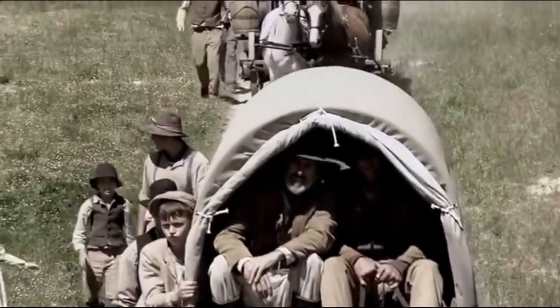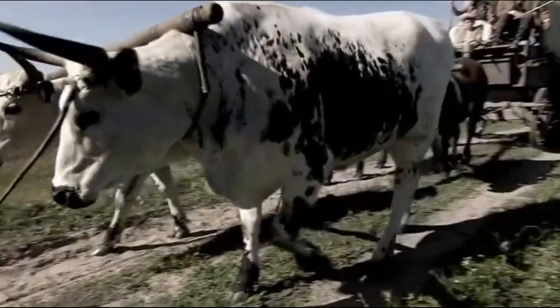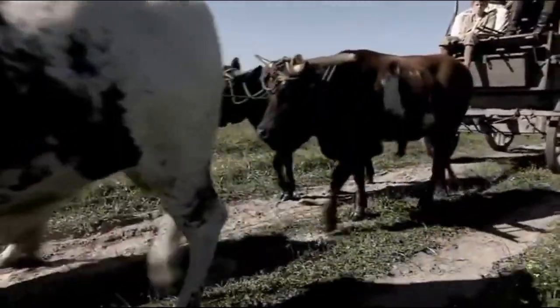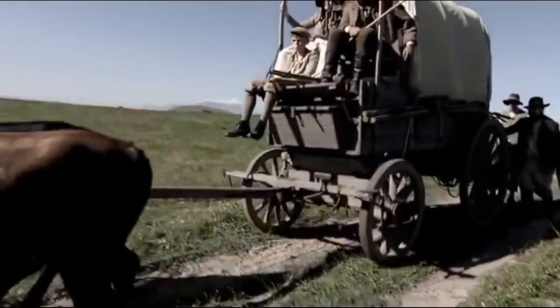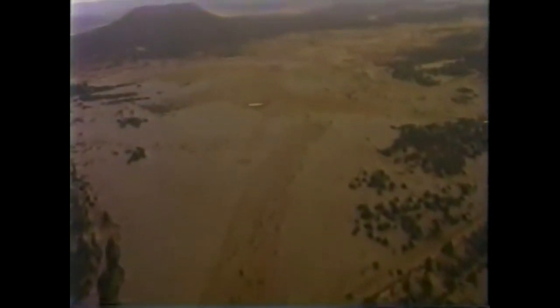When he returned using three wagons to carry trade goods to Santa Fe on his second trip in May of 1822, he opened up what would become known as the Santa Fe Trail, and it would last for 58 years until it was replaced by the railroad.